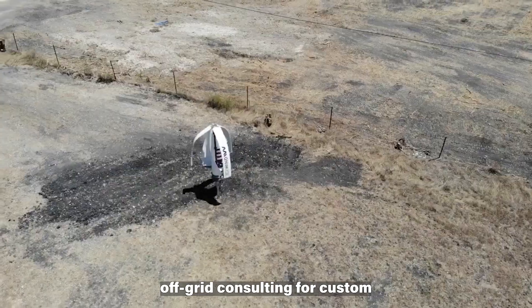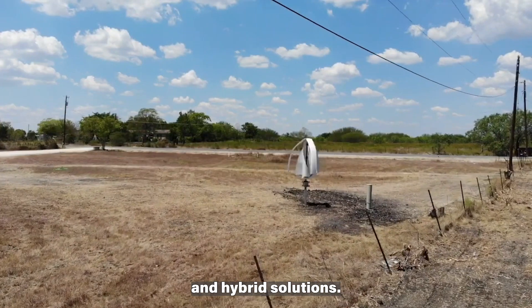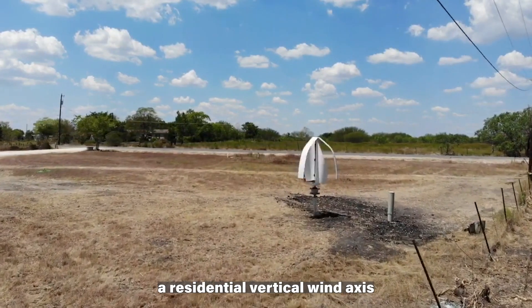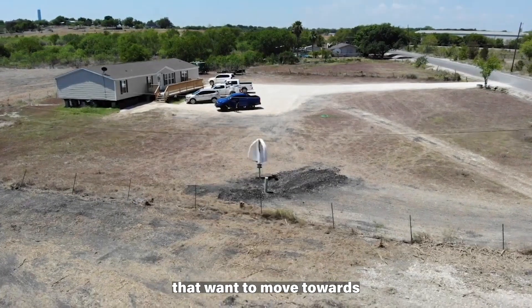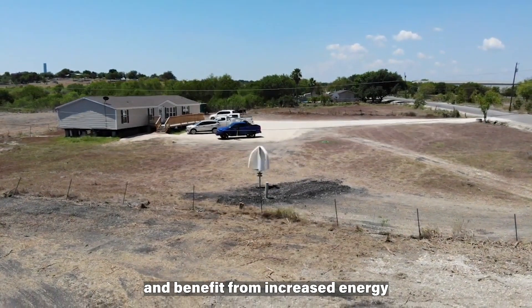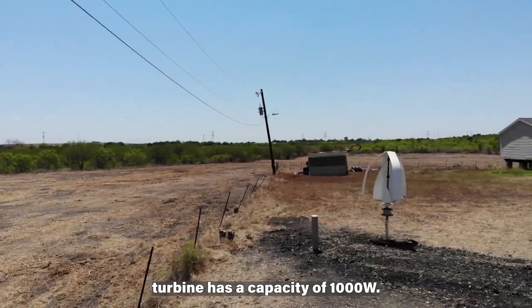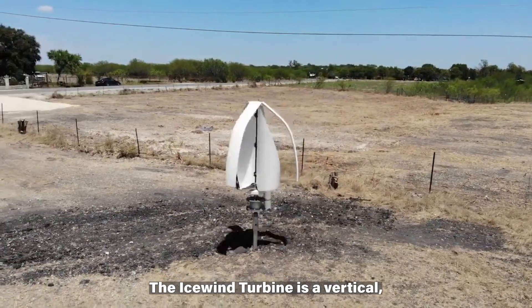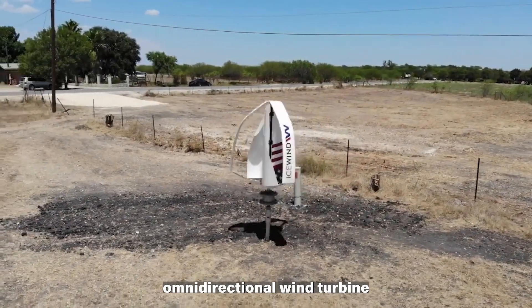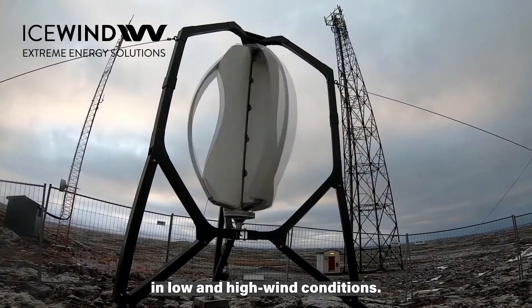ICEW IND provides off-grid consulting for custom solutions involving wind, solar, and hybrid solutions. The company offers a residential vertical-axis wind turbine for residential owners who want to move towards a more sustainable lifestyle and benefit from increased energy independence while minimizing maintenance costs. The residential turbine has a capacity of 1000W.